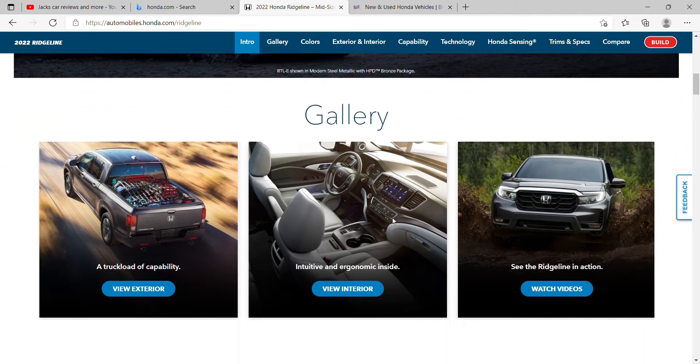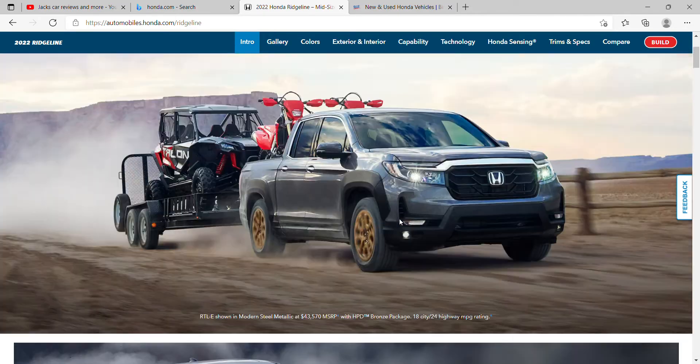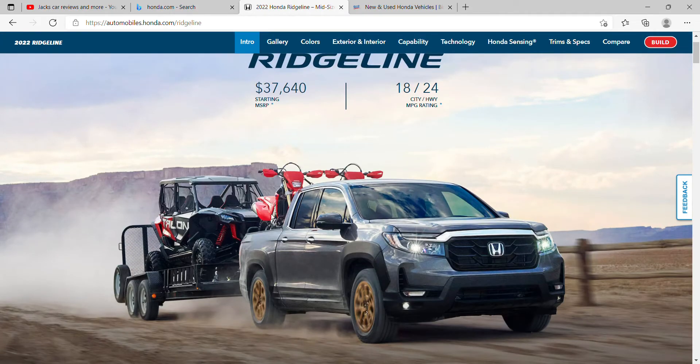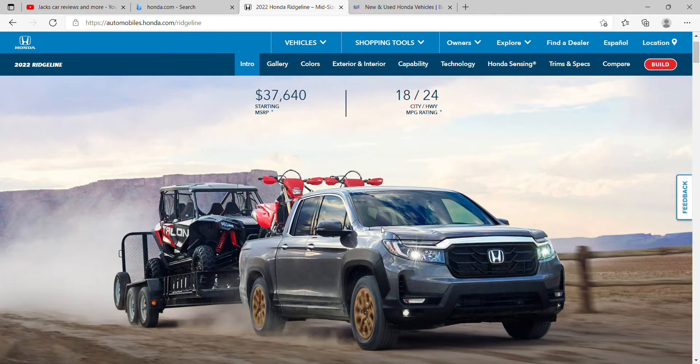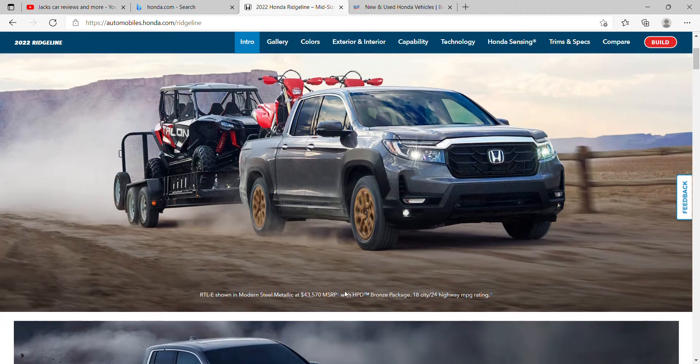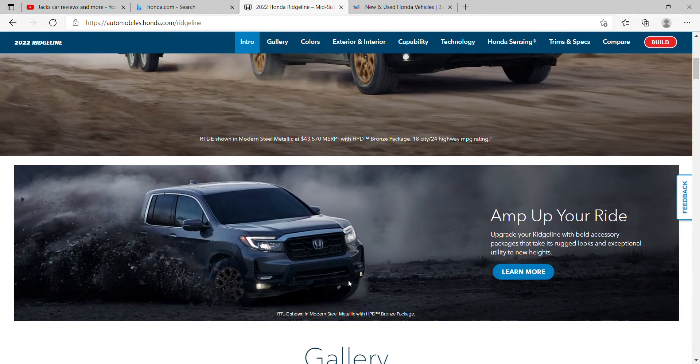Let's just get into this video. Right here starting off, it looks like this thing is pulling a side-by-side — that actually looks pretty cool — and there are bikes too. I feel like they're trying to show that this thing still has power for a little truck like this.